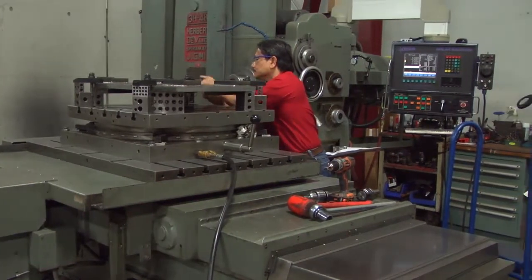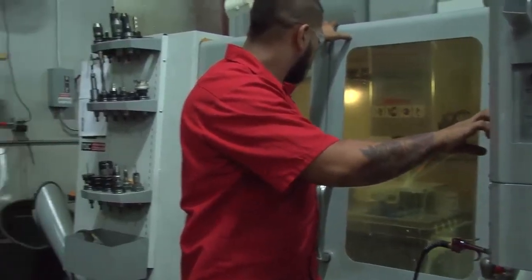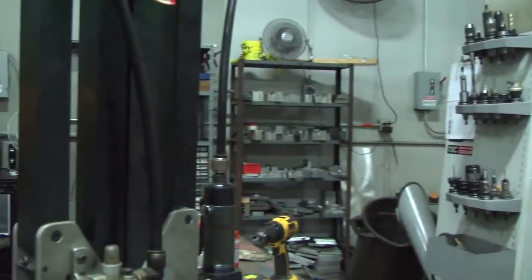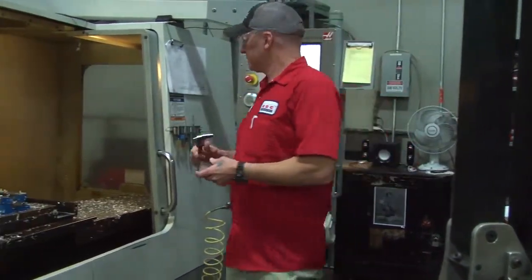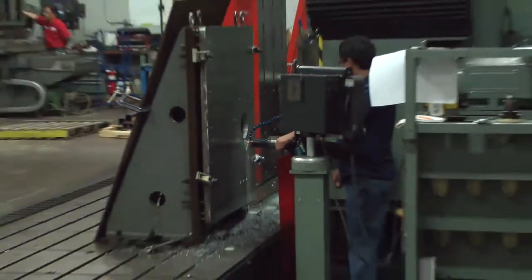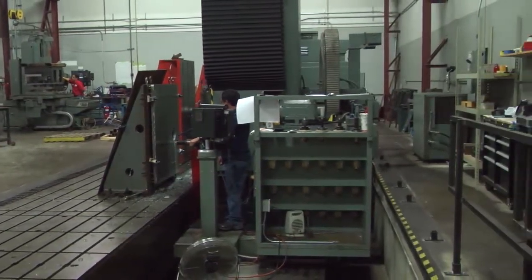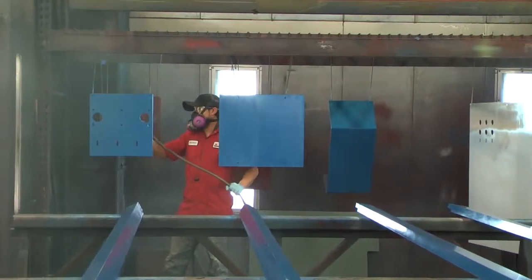All necessary components go into our machine shop for precision machining. All exterior components are sprayed in the paint booth using environmentally friendly, water-based paint.